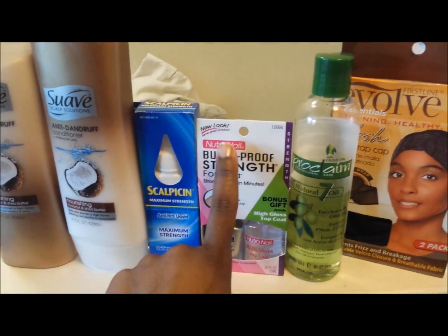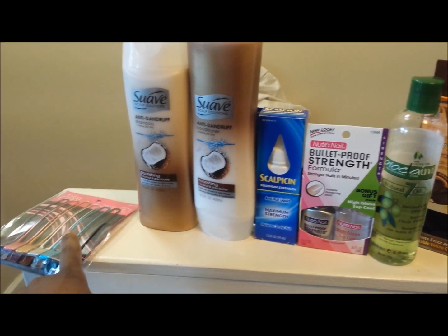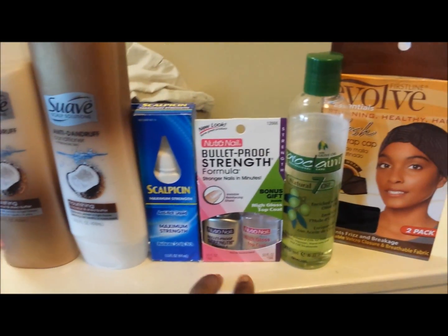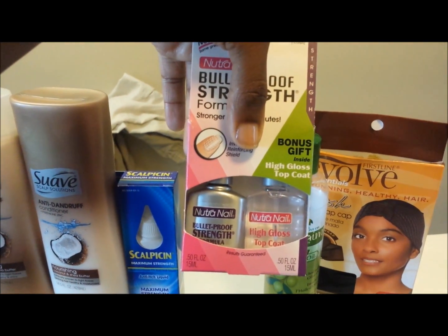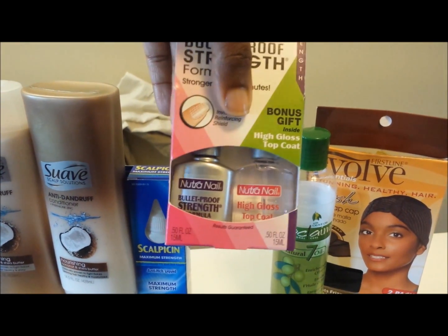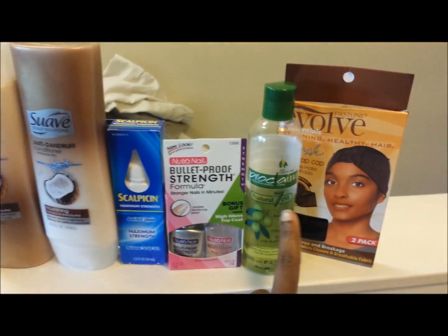The Bulletproof Strength Formula Neutrinil — I got this from Walmart. I got all of these from Walmart except the clips and the oil, which I got from Sally's. I know this is some good stuff, I just haven't used it in quite some time so I'm going to start back using it. It also came with a bonus high gloss topcoat, which was a nice little addition for the same price.